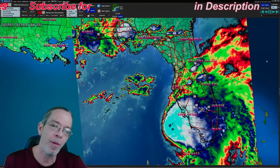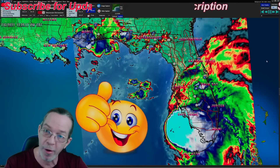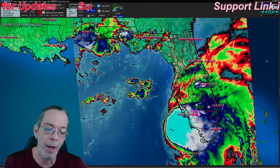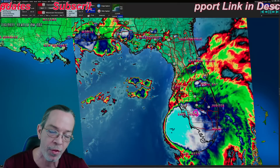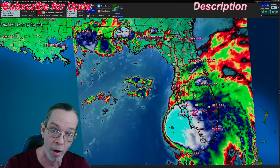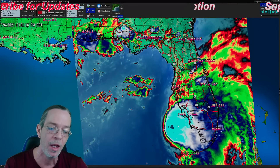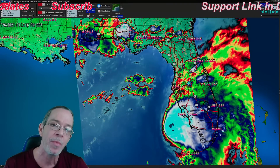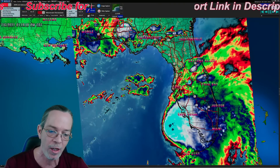Hey everybody, Mark again, Weatherman Plus. Good to see you. Hope you're having a very blessed day. This is your Tuesday afternoon update. Not only are we showing strengthening now — NOAA has it on their sights and they've put in a hurricane forecast in their models. You can see here on the storm, not only is it getting a lot of shear but it's also exposing itself.